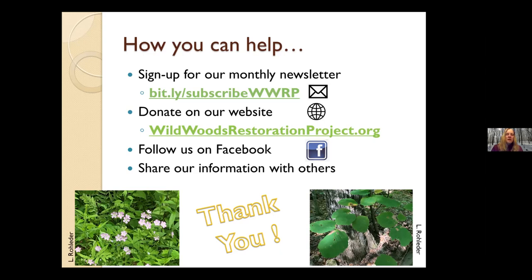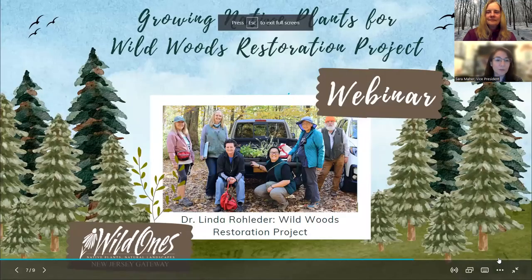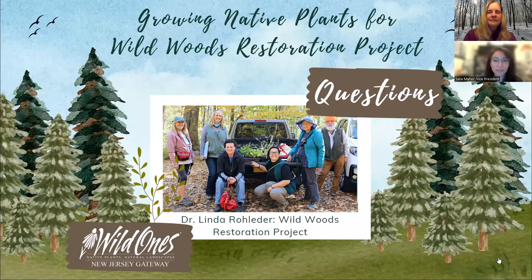Before I close, I just want to thank Gisela and Wild Ones for inviting me to present and tell you all about what we're doing. I really appreciate the forum and the opportunity. That was a very fantastic presentation with a lot of new and unique information — eco regions, provenance, the history of the origin of the seeds, GPS location tracking, and the Mid-Atlantic Seed Bank.